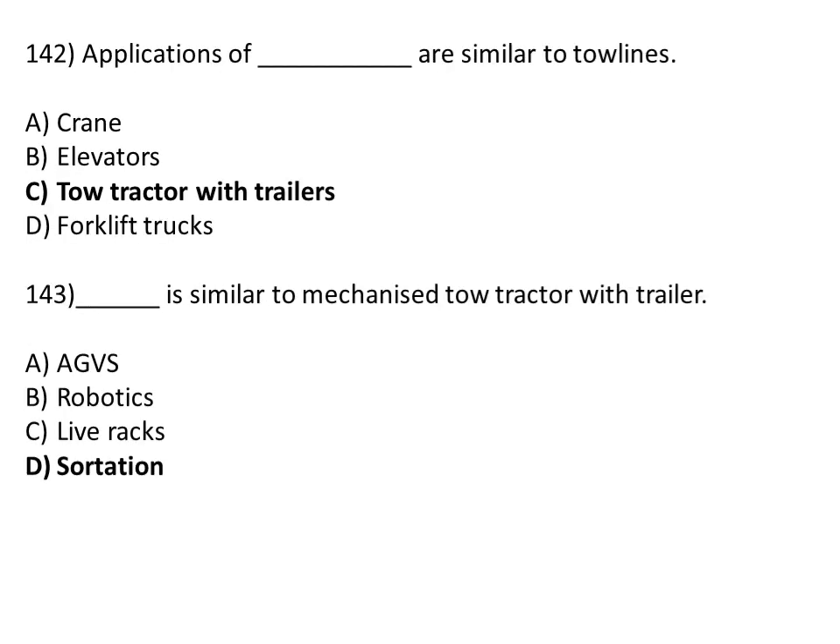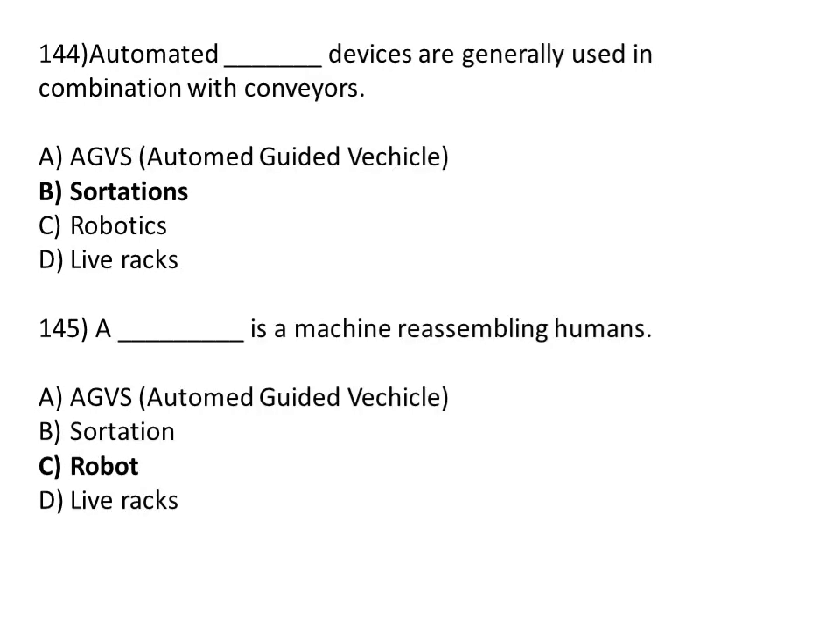Applications of tow tractor with trailer are similar to tow lines. Option A: crane. Option B: elevator. Option C: tow tractor with trailer. Option D: fork lift trucks. The correct answer is Option C, tow tractor with trailer. Sortation is similar to a mechanized tow tractor with trailer. Option A: AGVs — automated guided vehicles. Option B: machines or robotics. Option C: live rack. Option D: sortation. The correct answer is Option D, sortation.